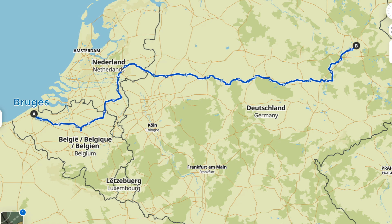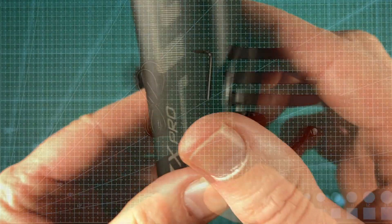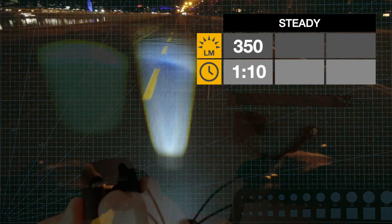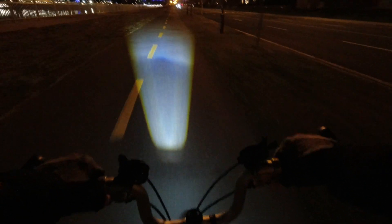During our most recent trip to Europe, cycling from Bruges to Berlin, we used the Magicshine XZ Pro headlight. The wavy logo and K number on the body confirm that it has been certified for use in Germany. It offers three steady-state beams of 350, 220 and 130 lumens and no flashing mode.